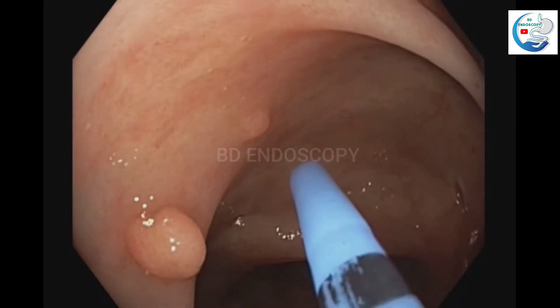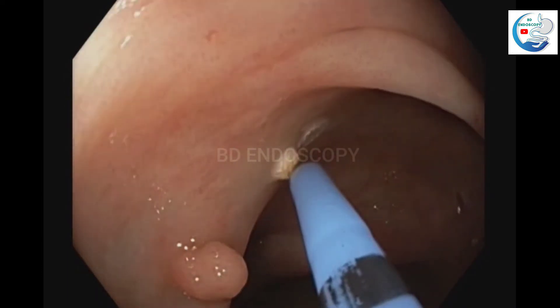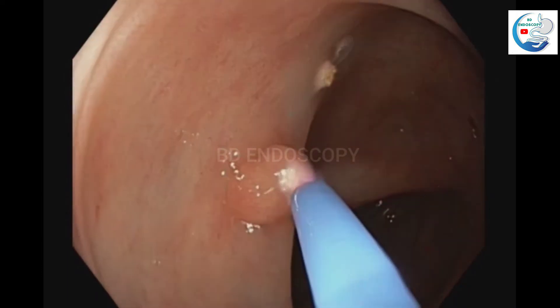There are 2 polyps here. Both of the polyps are coagulated with APC.